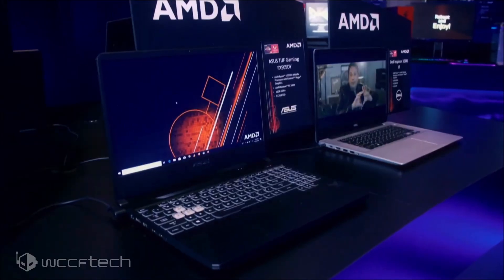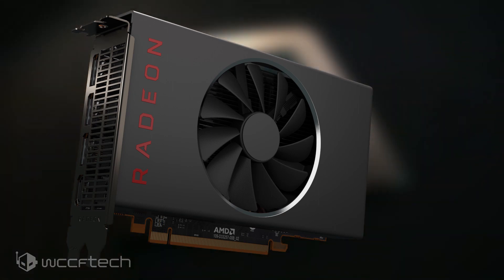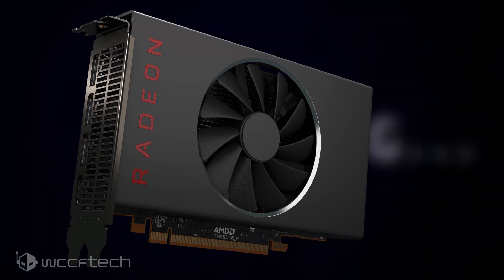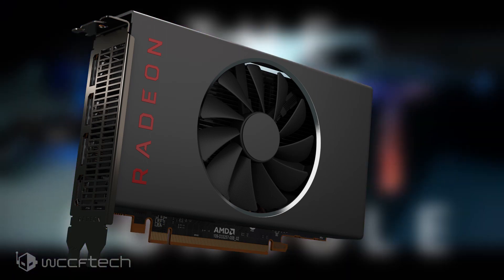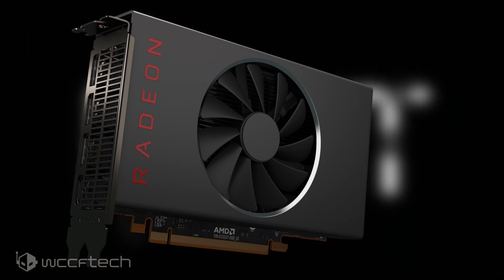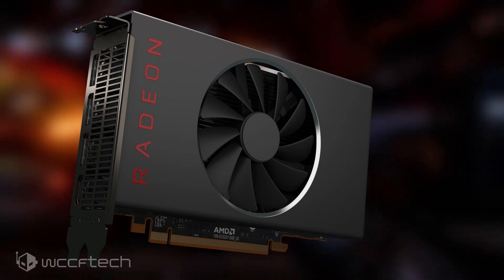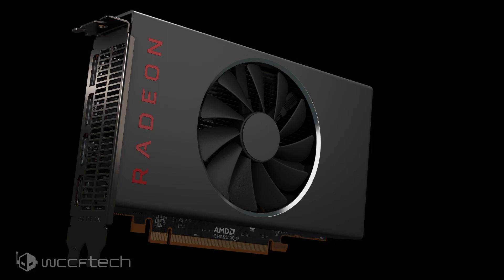The AMD Radeon RX 5500 features 1,408 stream processors, meaning there are 22 compute units on the card. It packs 88 TMUs and 32 ROPs, with clock speeds rated at 1670 MHz base, 1717 MHz game clock, and an 1845 MHz boost clock. The card delivers up to 5.19 teraflops of compute performance at 110 watts, and also features 4 GB of GDDR6 memory running across a 128-bit bus interface, delivering a cumulative bandwidth of 224 GB per second.